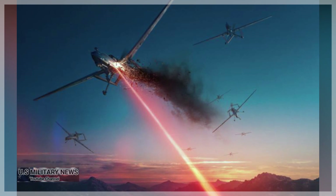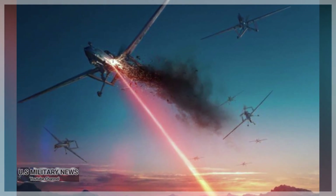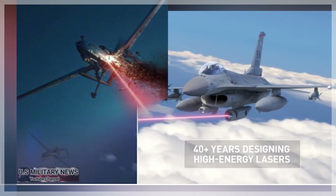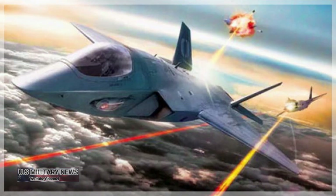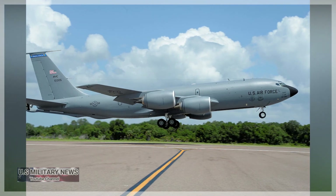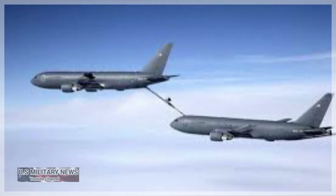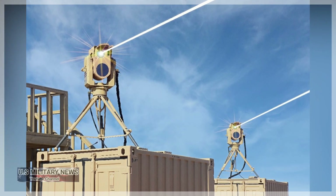SHIELD is a tech demonstrator, meaning it will never see combat, but if successful it will eventually lead to a pod-mounted laser for other U.S. Air Force aircraft. Older fighters like the F-15 and F-16 could strap on laser pods for active protection against missiles. Meanwhile, transports like the C-17 Globemaster III, tankers like the KC-135 Stratotanker and KC-46 Pegasus, and even airborne warning and control planes like the E-3 Sentry could have the means to shoot down enemy missiles for the first time.